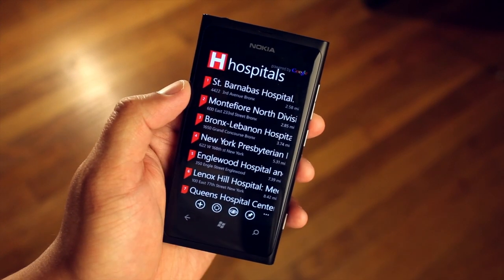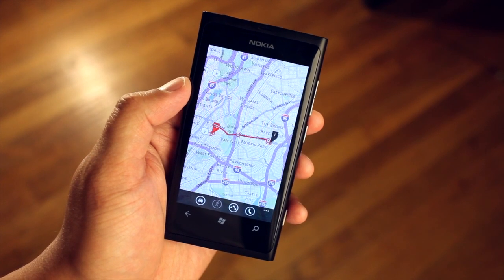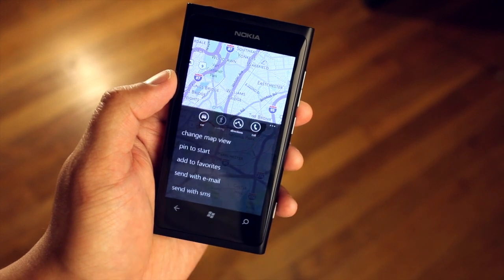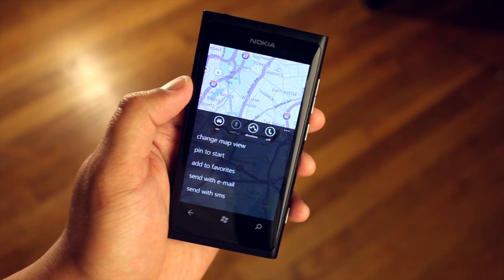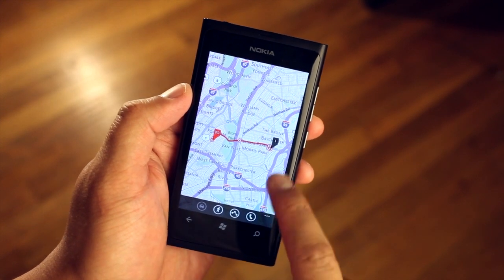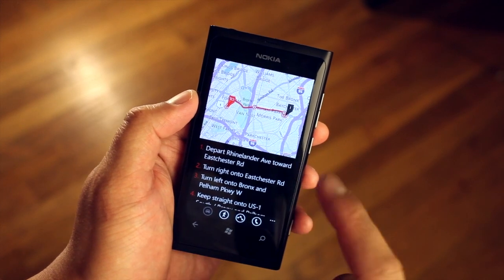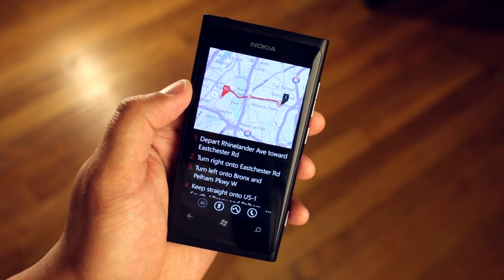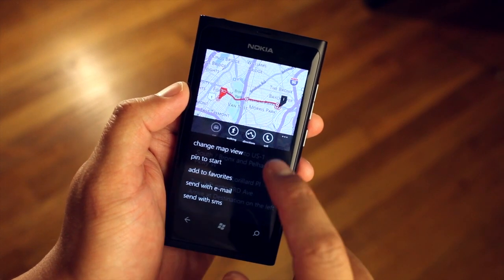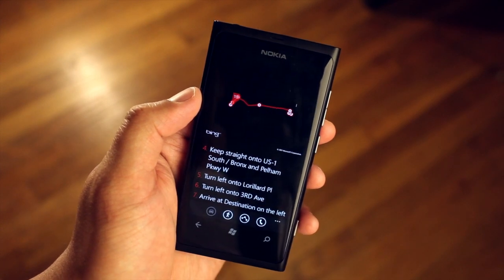I'll click on this and by default it will show the directions by walking. You could also change it to car just like that. You could also list the directions — it will go into split view and let you know how to get there. You also have an option to call and pin to start. You could even change the map view to satellite.